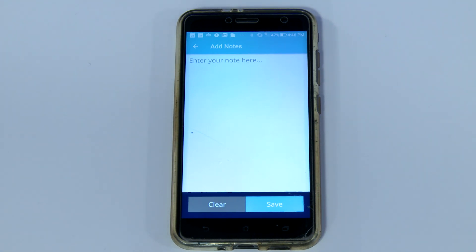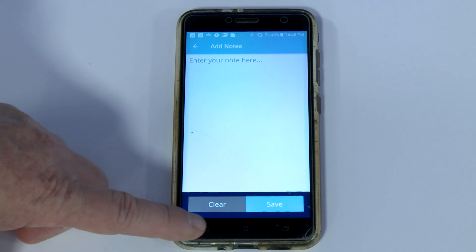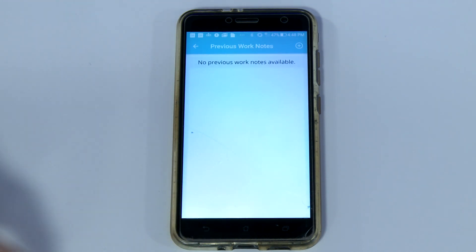In the Notes section, you can include any information that you desire, such as the installation date, or information specific to the installation site that may not even apply to the equipment. That information will be stored and available to you when you return to this site at a future date.